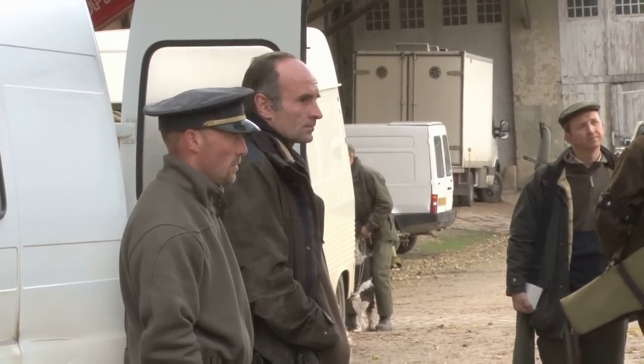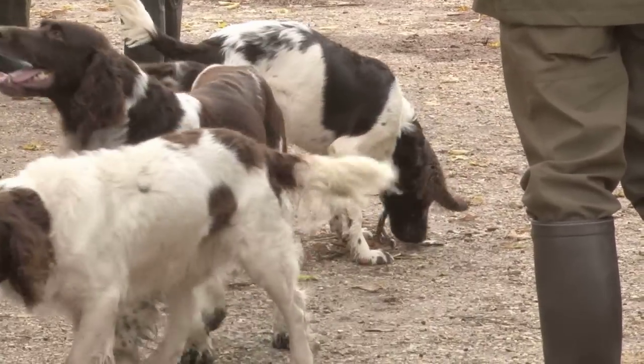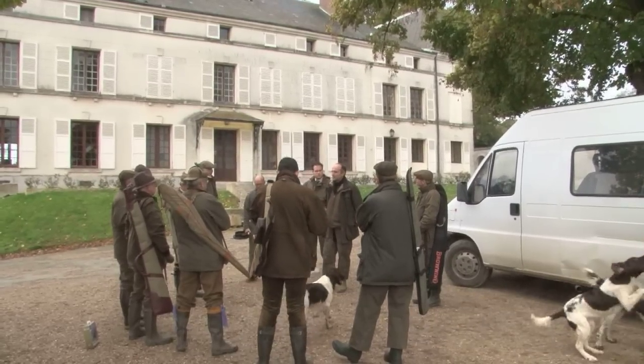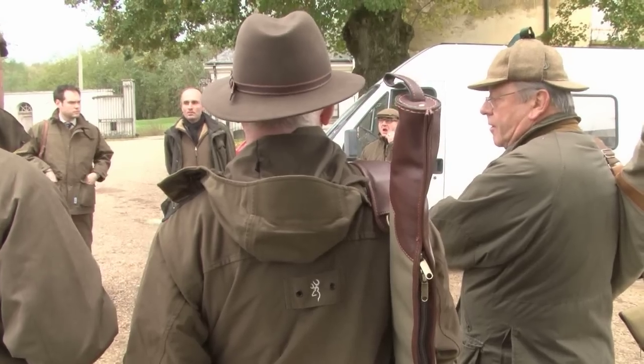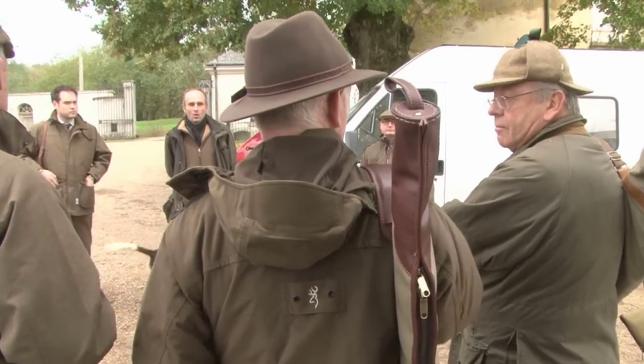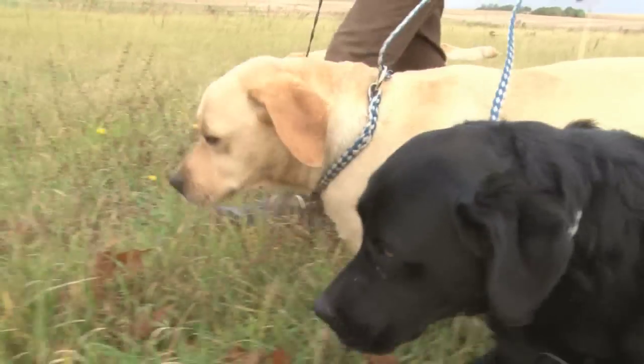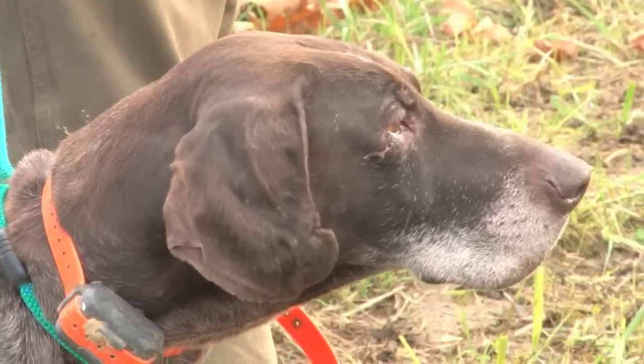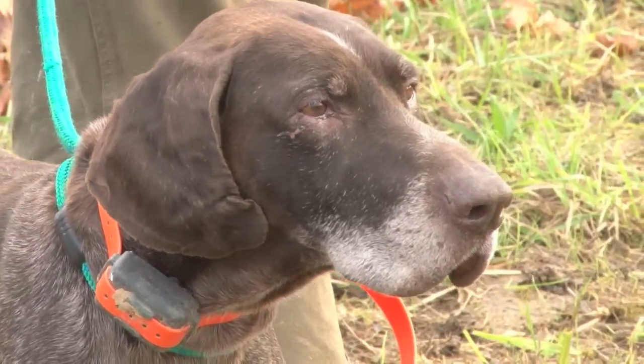Welcome to Browning's research and development department. It may look very much like the beginning of a nice day's shooting but don't be fooled — this is serious stuff. Under the microscope is the new Browning 725, the new Browning clothing range, and a £45,000 B25 from Browning's custom shop in Belgium. To make sure the guns and the clothing get a good workout, we're at a game day on the outskirts of Paris.